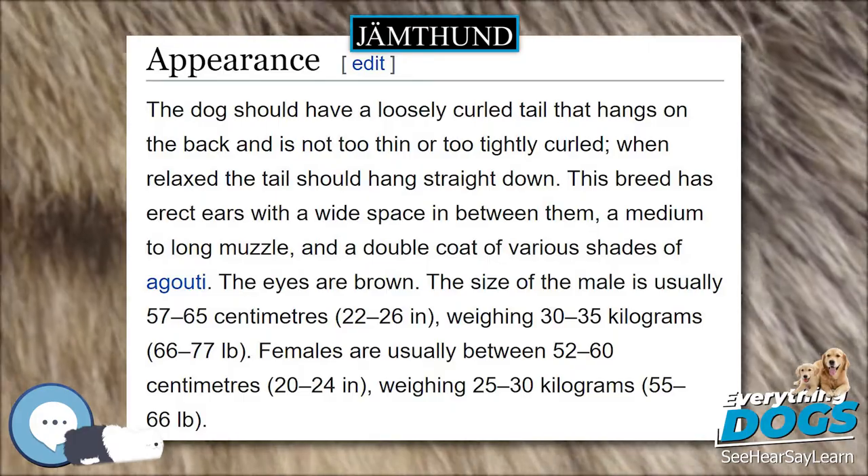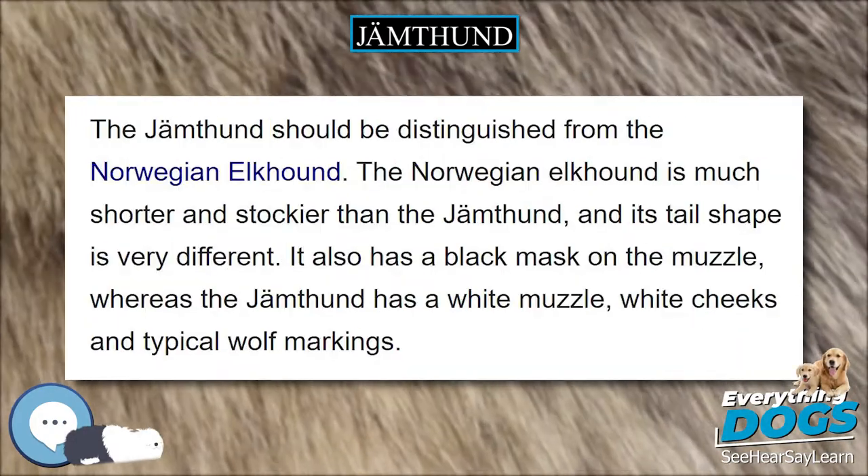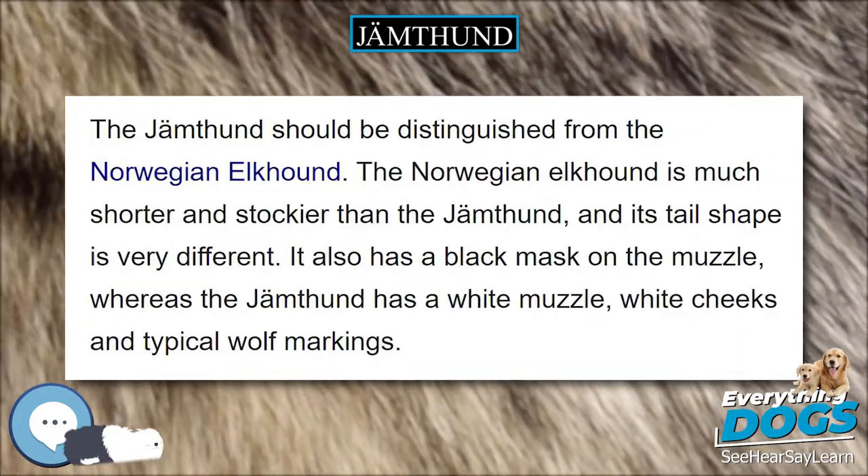The Sami-related breeds within Subclade D1 include the Finnish Laphund, Swedish Laphund, Laponian Herder, Jamdhund, Norwegian Elkhound, and Halleforss Elkhound.